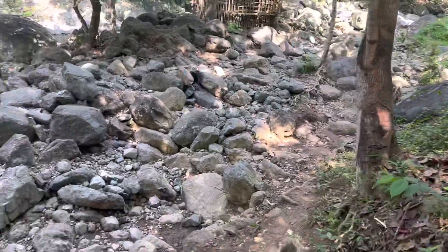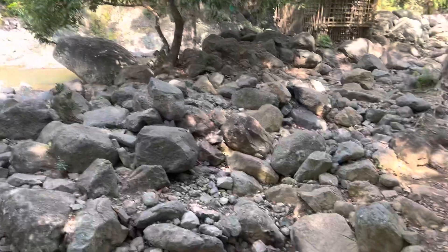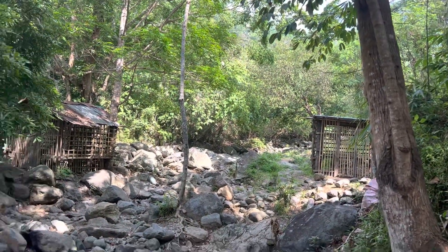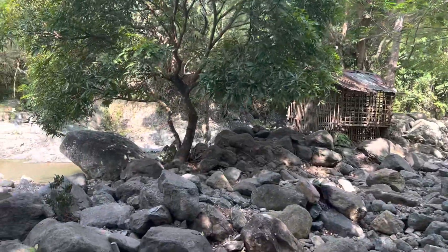I thought you'd enjoy seeing them. There's a couple more here — little shelters — and it goes on up the mountain. They said there's more.